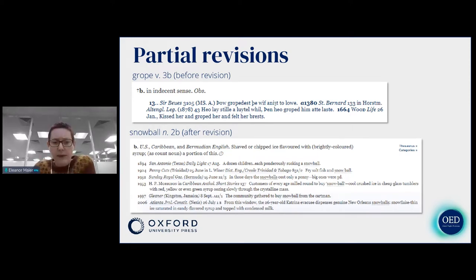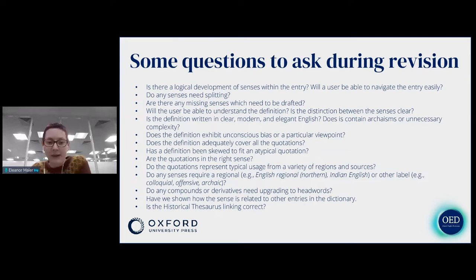So this is how we choose entries for revision — but how do we actually go about revising an entry? What kind of things do we need to think about? Firstly, we look at the entry structure: is there a logical development of senses? Will a user be able to navigate their way through it, and if it's not logical, do we need to think about how we can signpost it more clearly? We might also think: do any senses need splitting? The original editors of the OED were working on paper and every letter was literally money for them, so they would try to squeeze as much together as they could, resulting in very dense senses — which now, being online, we have the freedom to split and really show the strands of meaning.